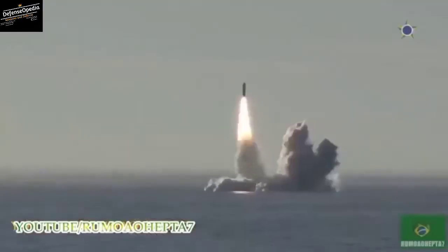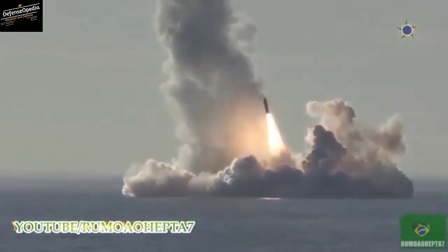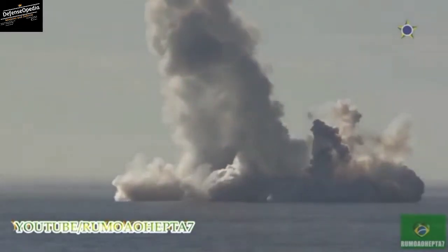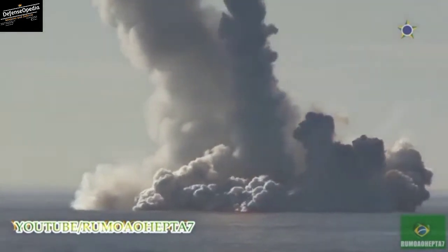So we can conclude that the BrahMos cruise missile and the Tomahawk cruise missile are comparable in their own fields and have their own strengths and weaknesses. Now it's up to you to choose which missile has better features, so please do comment which missile is better according to your perspective.